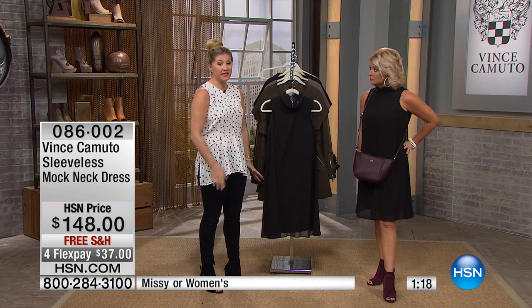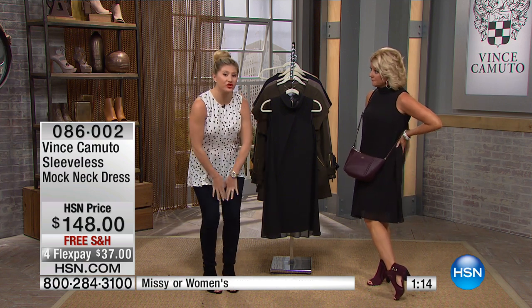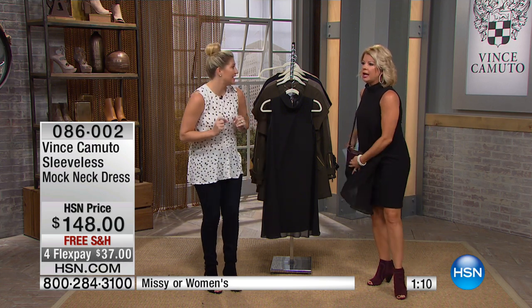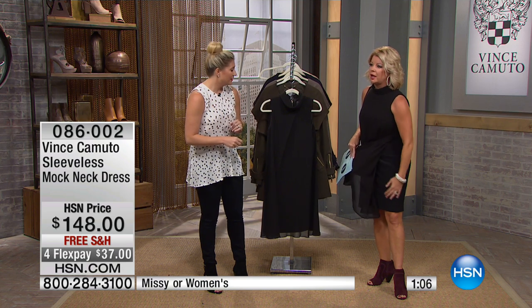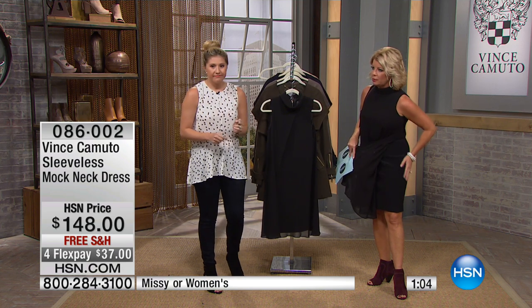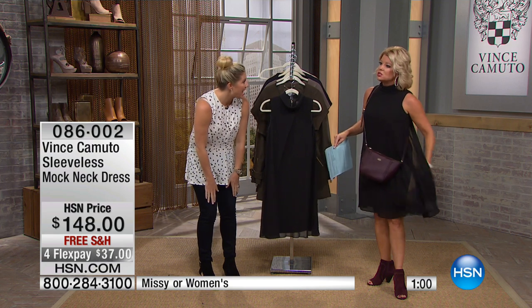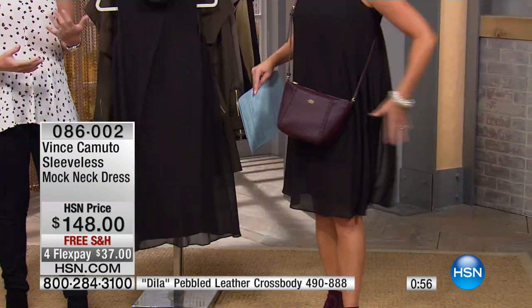Something people have done is leave the chiffon long and just take up the underlay — the lining. The lining is a little bit shorter. So if you want to just take that up a tad, you still have this beautiful overlay, because that's the gorgeous part of it — it's all about that flow.